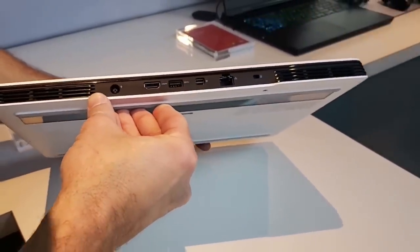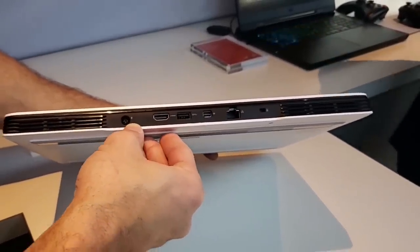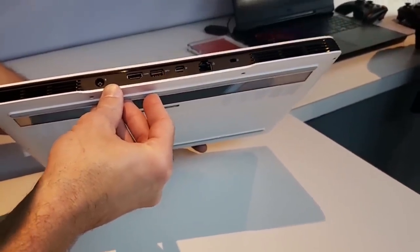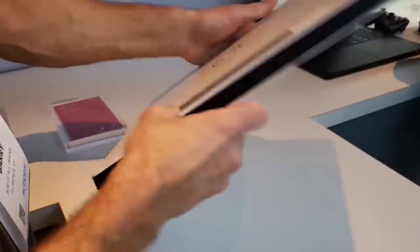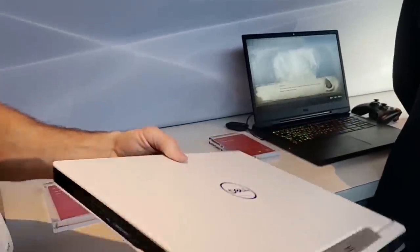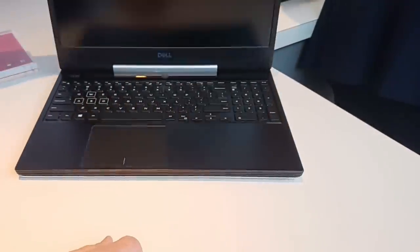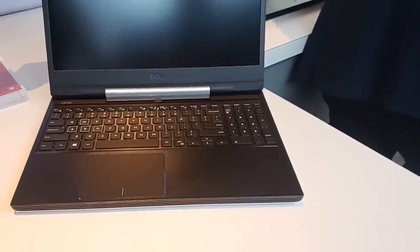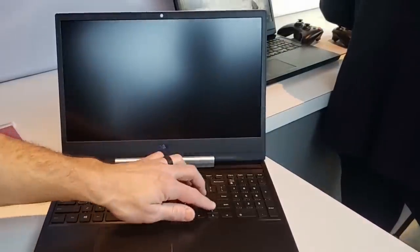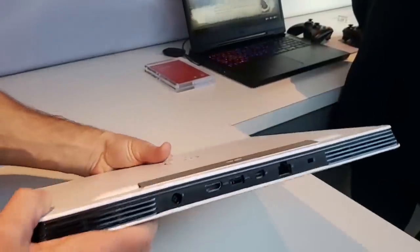The Special Edition upgrade costs only about $20 more. The host mentions having purchased the white edition G7 after a previous interview and loves it. The new design features a hinge change that moves roughly half the ports to the back — Ethernet, power cord, and HDMI all plug in the back, freeing up side space for just USB and a micro SD card, which is great from a usability standpoint.